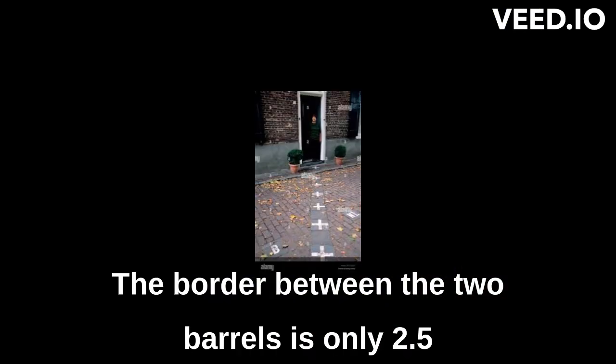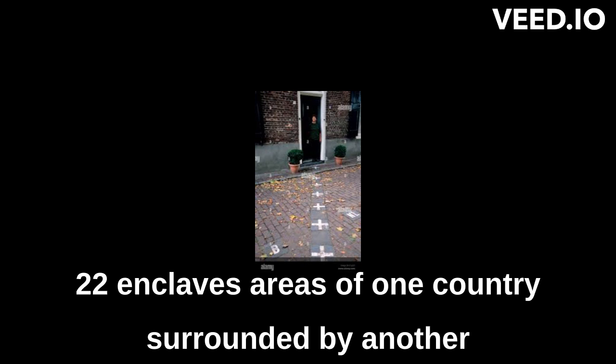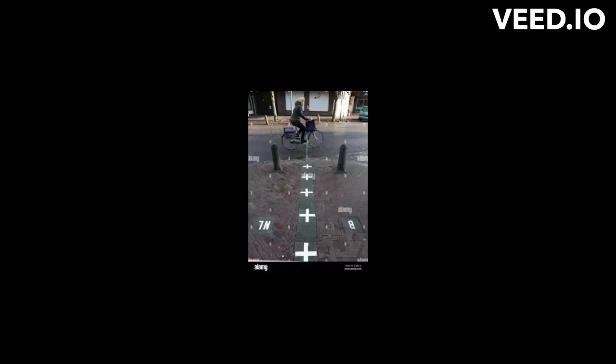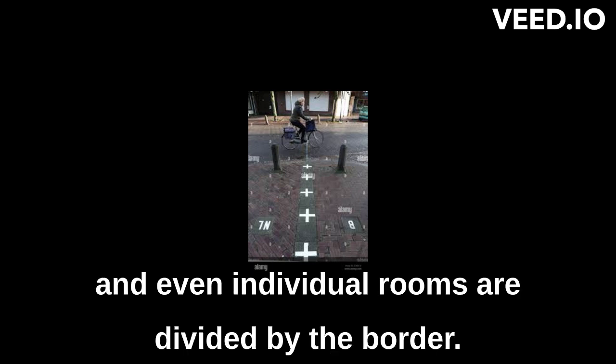The border between the two Baarles is only 2.5 miles (4 kilometers) long and is made up of 22 enclaves — areas of one country surrounded by another country — and 8 exclaves — areas of one country not connected to the main body of the country. The border is so convoluted that in some cases, buildings and even individual rooms are divided by the border.